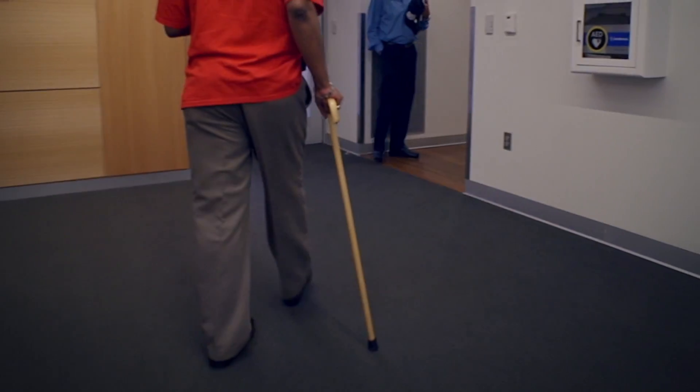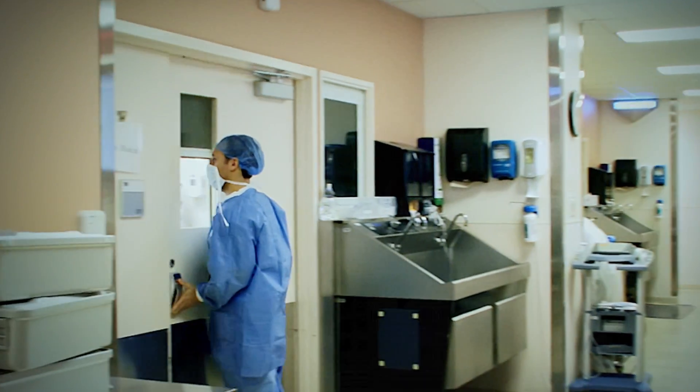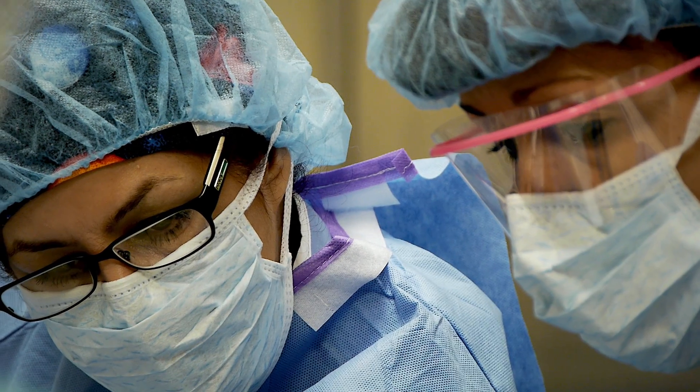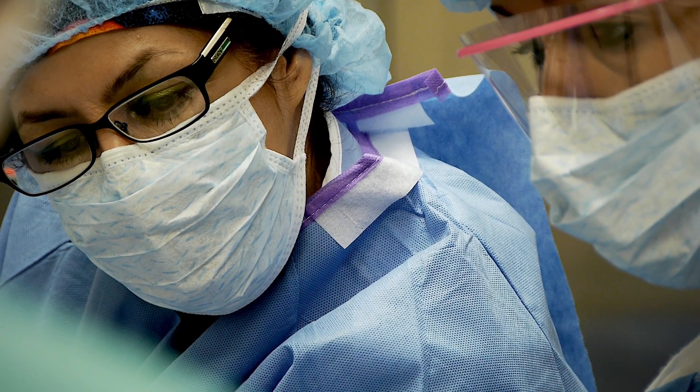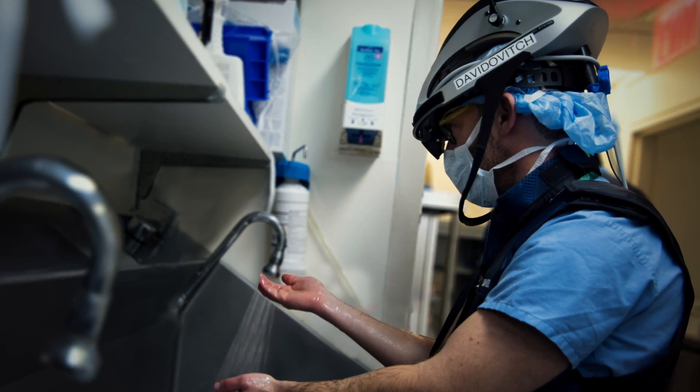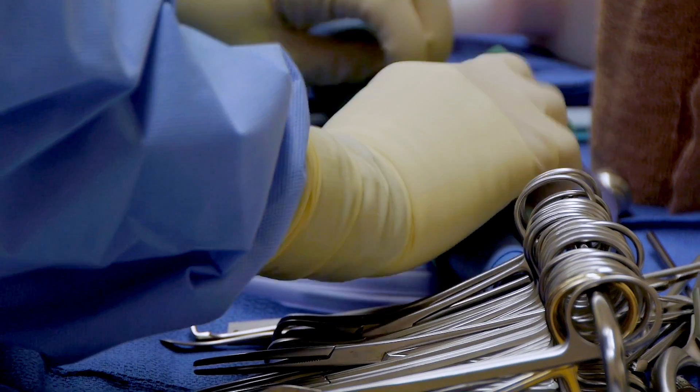What makes a hip replacement successful is if you really preserve the muscles and tendon units around the hip. There are a number of such muscle-sparing procedures that we perform here — it's really up to the surgeon's discretion which one to perform. Hip replacements can be done anterior, posterior, lateral — a variety of techniques.